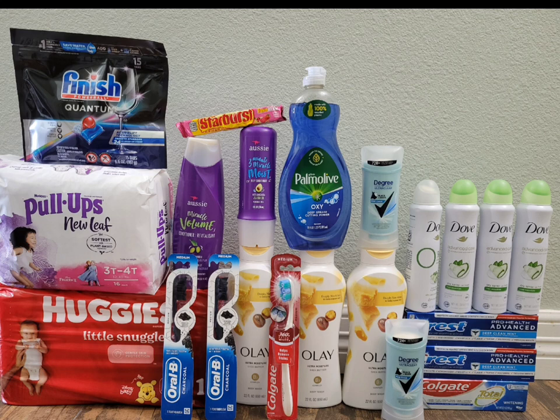So in this entire haul, I got all of these items free plus five dollars and sixty-seven cents money maker. I hope I was able to help you guys take advantage of some deals this week. If you liked this video, please give me a thumbs up, subscribe, and click the bell so you get notified every time I upload. I'll see you all in my next one — happy Halloween and happy couponing!